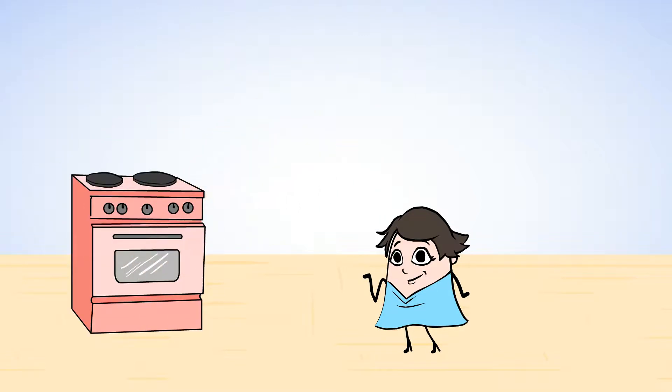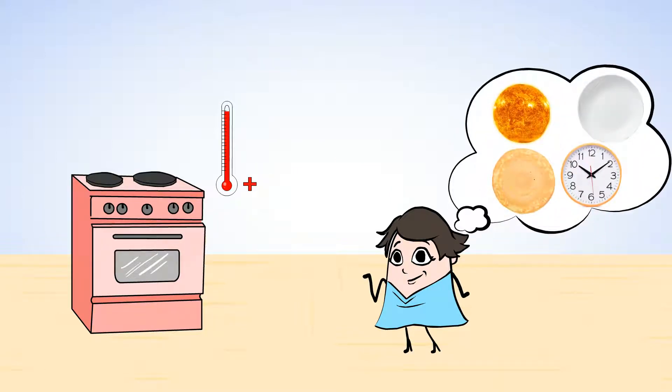Time to let it bake! While our pizza is baking, can you think of anything else that is a circle?